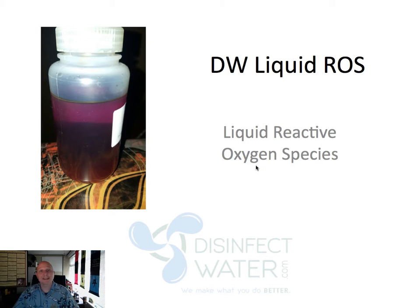Hello, my name is Sean Adams with Disinfect Water, and I want to tell you a little bit about DW Liquid ROS and how it's going to help you and your wells produce more using our product, especially those stripper marginal wells — those ones that are kind of struggling because they've been a little older. They've dropped down to one or two barrels per day; we can get those numbers back up.